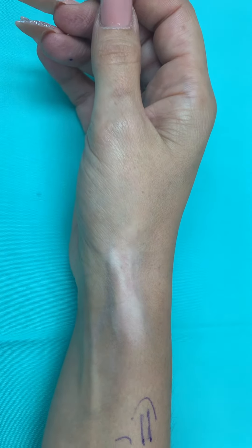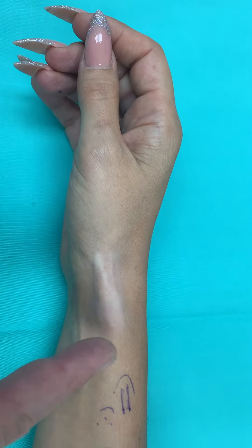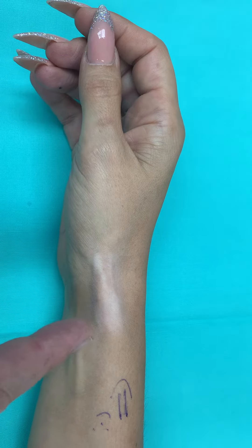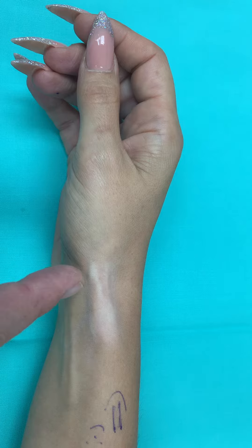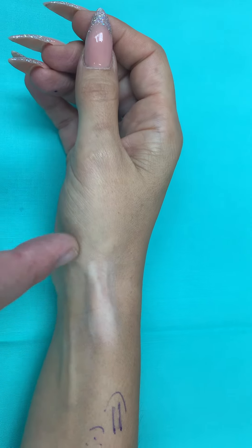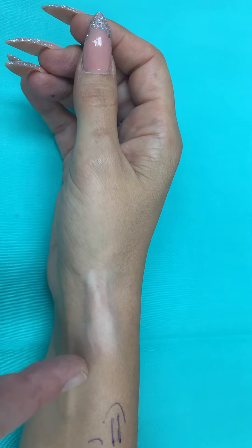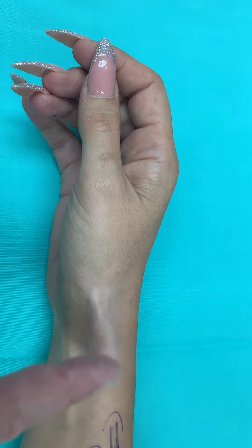Not only does she have blanching of the skin — the reason she has blanching in this area of the hand is because she was diagnosed with De Quervain's disease and was injected with steroids locally, apparently quite superficially. This caused the blanching of the skin, it also caused the tissues here to die off to some extent, and she has very immense local tenderness.